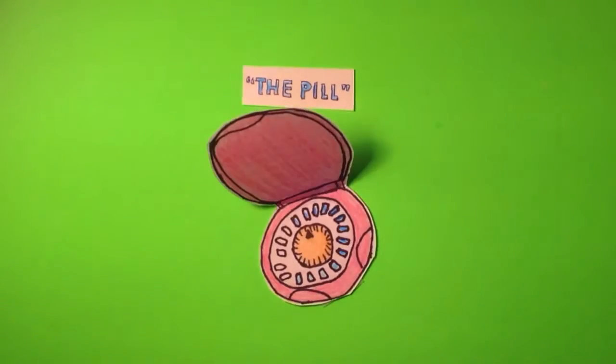Last but definitely not least, one of the most common and most simple methods of birth control is the pill. With the pill, you take one every day at the same time. If you miss taking the pill, take it as soon as you remember. Remember, hormonal birth control methods only protect against pregnancies and not any STDs or HIV.